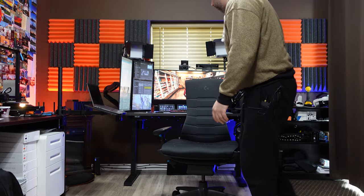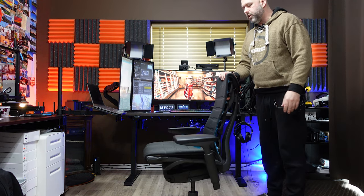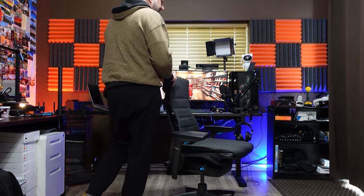The armrests go up and down and in and out as expected, but what I really love is that they also go extremely low — lower than any other office chair I've had. That's great when I want to let my shoulders relax or when I'm meditating in my chair, where I like to put my arms on my legs rather than up on armrests.